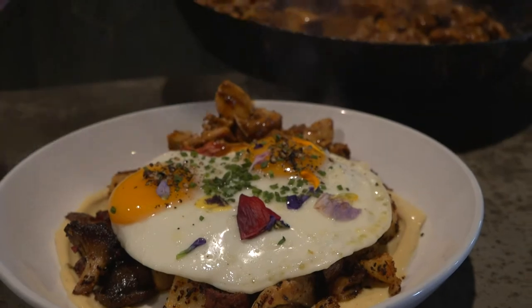Another signature dish is the farmhouse hash, which features sweet potatoes and mushrooms. I would cross six lanes of traffic covered in thumbtacks to get to that. That is delicious.